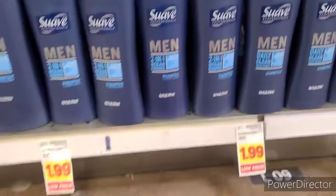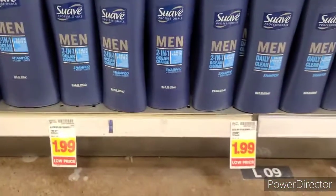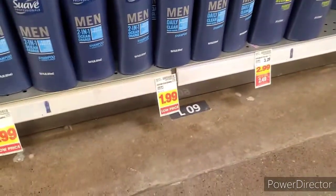I was thinking about getting the Suave Men here instead of Walmart, but the cheaper variety I was looking for was out of stock. Definitely check these out if Fred Meyer is your only store.